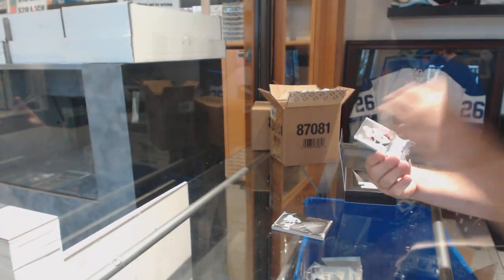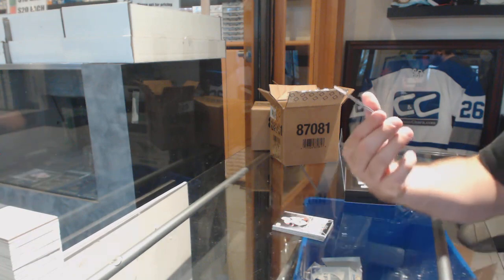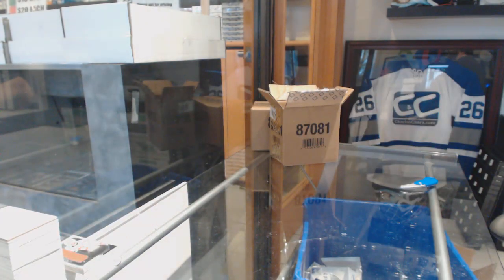Pro Penmanship Autograph for the Ottawa Senators, Mike Hoffman. And we've got our Star Trademarks jersey of Mark Giordano.